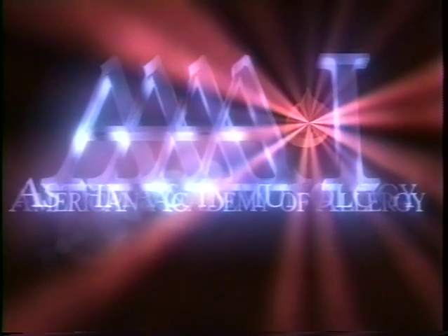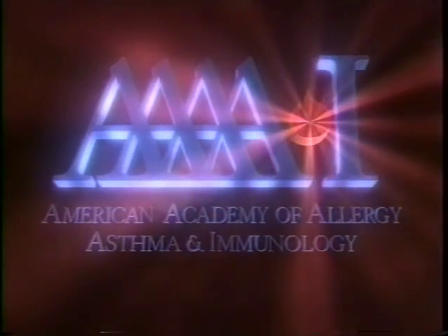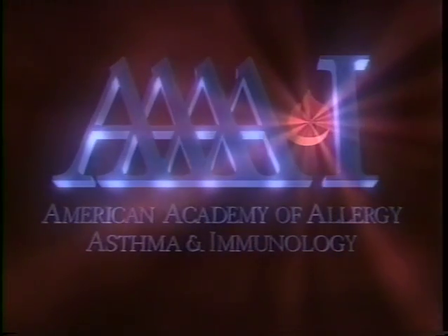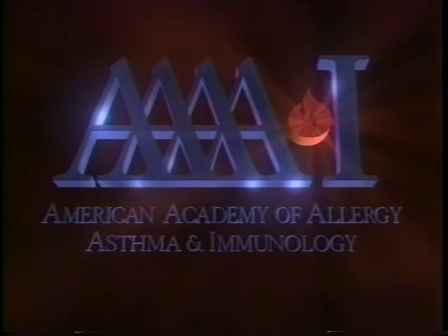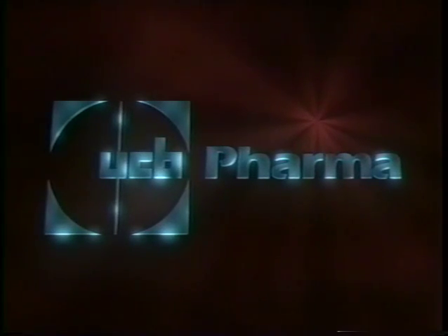This patient education video is one in a series brought to you by the American Academy of Allergy, Asthma, and Immunology, and sponsored through an unrestricted educational grant from UCB Pharma.